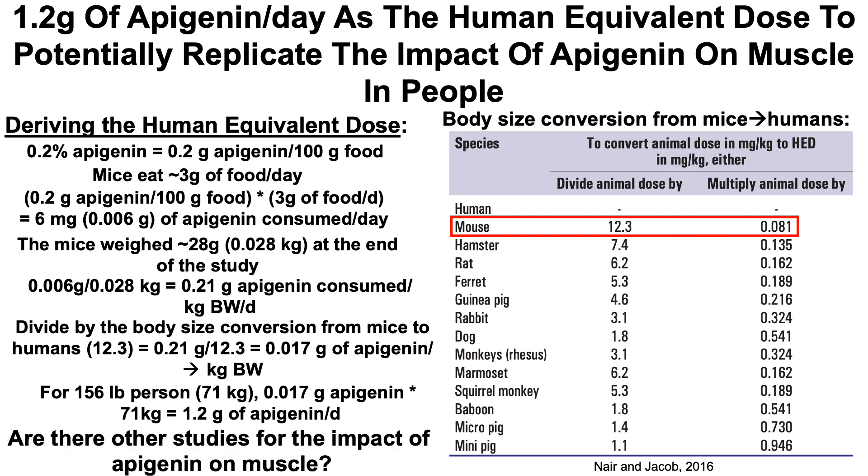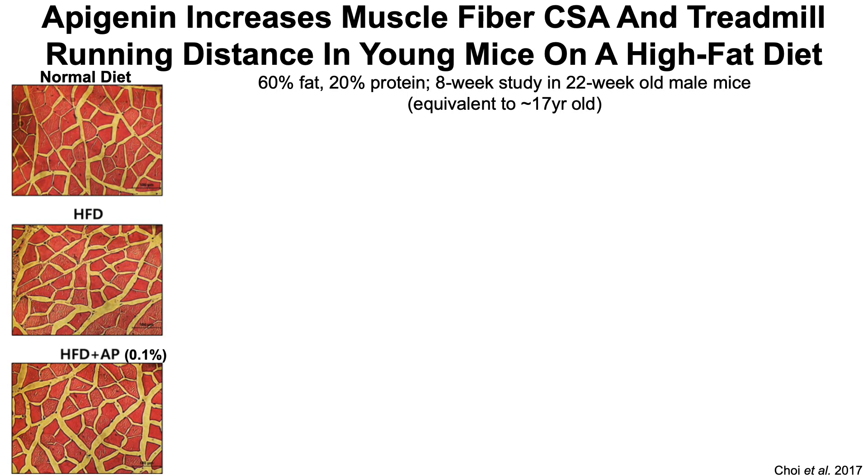That's a lot — so are there other studies demonstrating an impact of apigenin on muscle? In this second study, apigenin once again positively affected muscle cross-sectional area — the size of each individual muscle fiber was increased — and improved treadmill running distance. But in this case, it was young mice on a high-fat diet, not a low-fat diet. This is important because it suggests that macronutrient composition doesn't impact apigenin's effect: apigenin can improve muscle-related measures independent of diet composition.